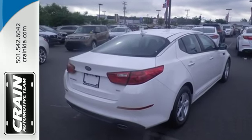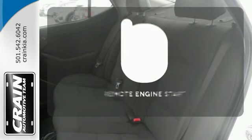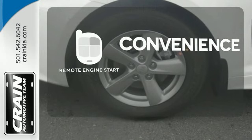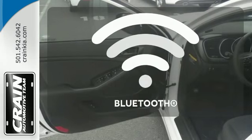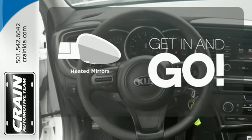Safety is a priority with heated mirrors, advanced airbags and vehicle stability management. Enjoy the convenience of starting your vehicle from outside with the remote engine start. You don't have to put your life on hold when you have Bluetooth. Aided mirrors improve visibility in frosty weather.